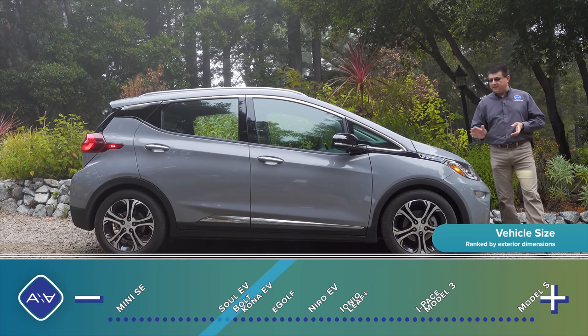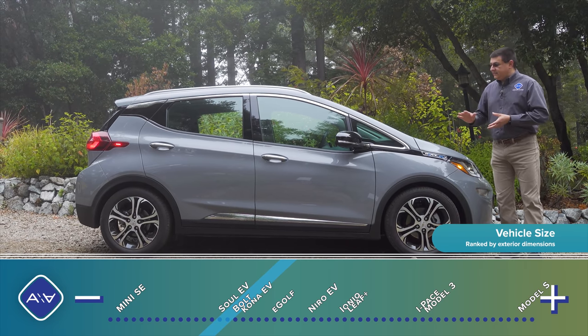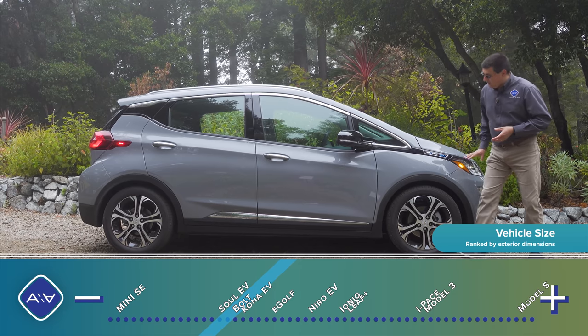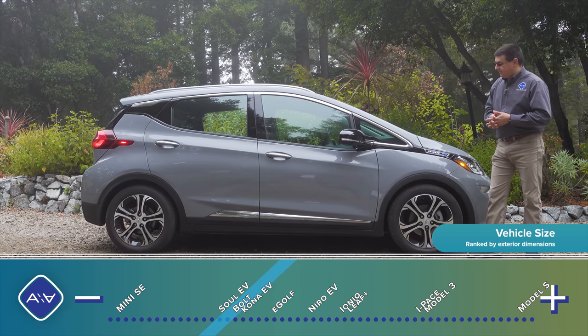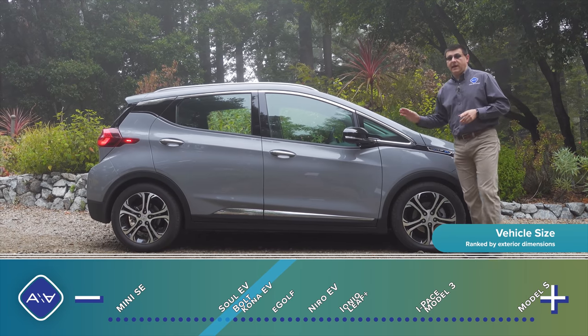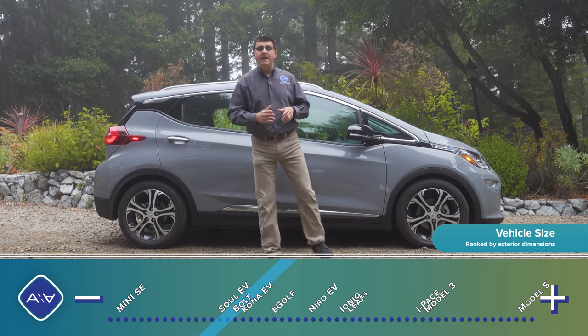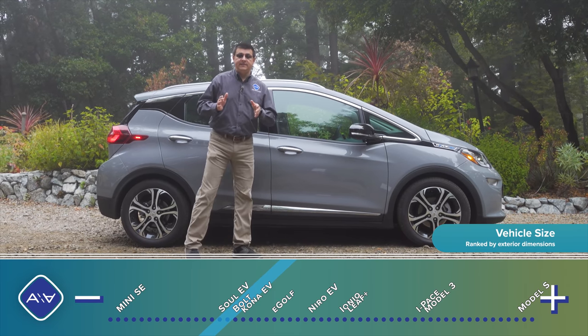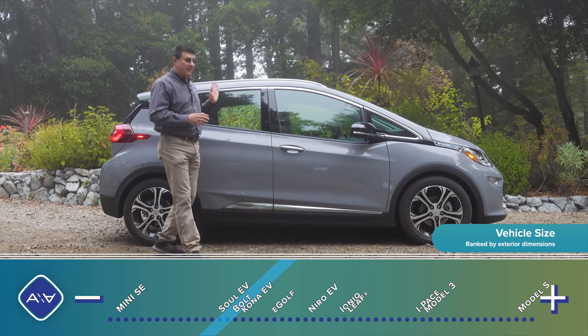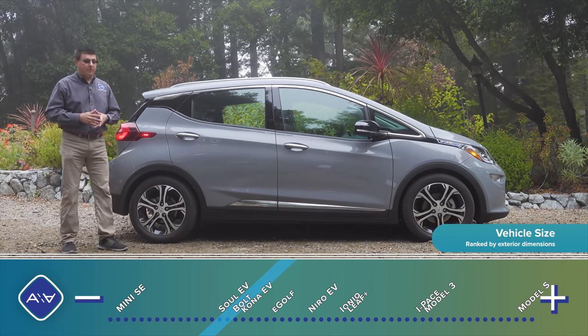A decent number of people think the front end design of the Bolt is a little frumpy, but I think it's the side profile that's more controversial — not just the shape but also the styling. Remember that the Bolt is a subcompact vehicle: it's 164 inches long, which is shorter than a Volkswagen Golf, about the same length as a Hyundai Kona EV, about eight inches shorter than a Kia Niro, and 20 inches shorter than a Tesla Model 3.